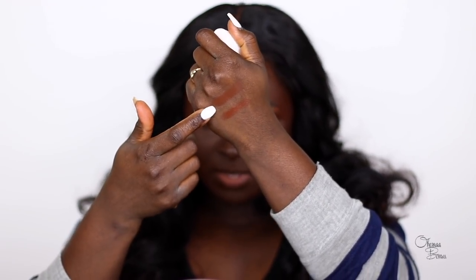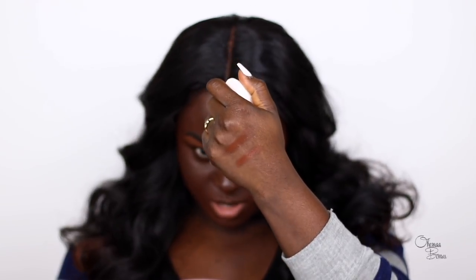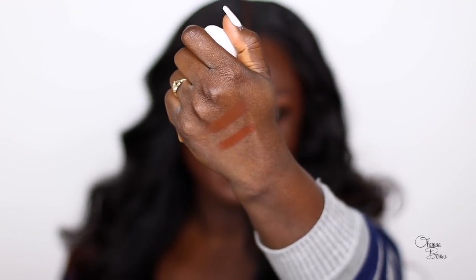So 480 doesn't look bad — I'm actually going to start using it more because it doesn't look half as bad as I thought it would. I'm going to swatch Truffle on the back of my hand and put 480 next to it. They're very very close and similar, but Truffle is not as red as 480. Truffle is more neutral than Fenty is, but once I blended it out it doesn't look bad at all.